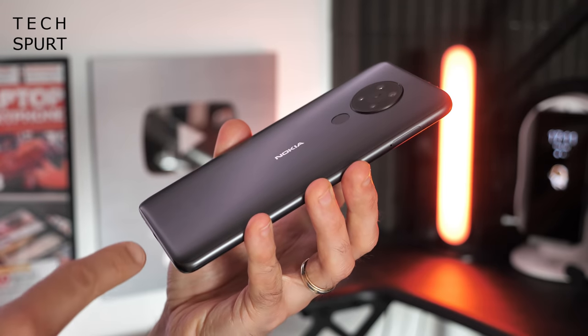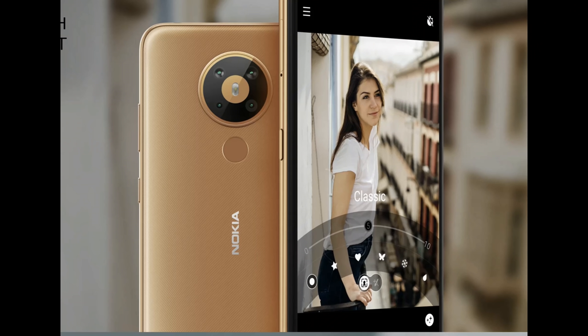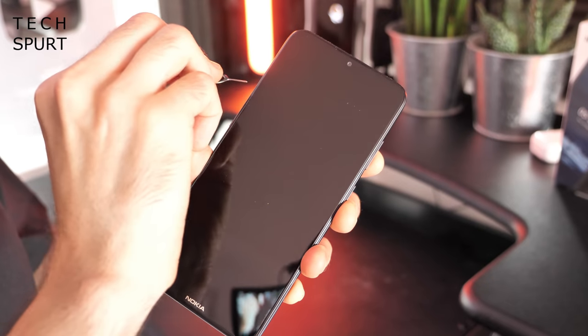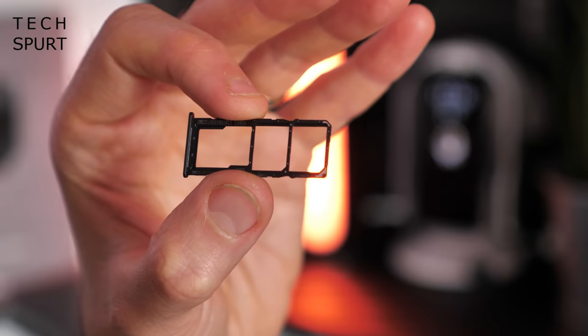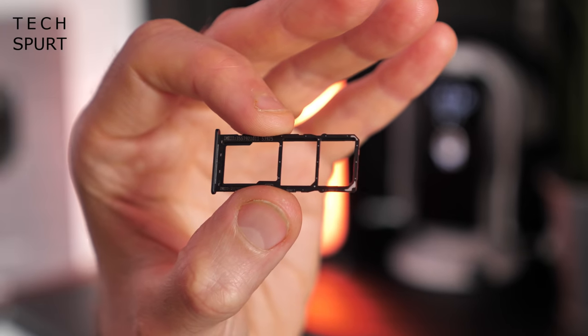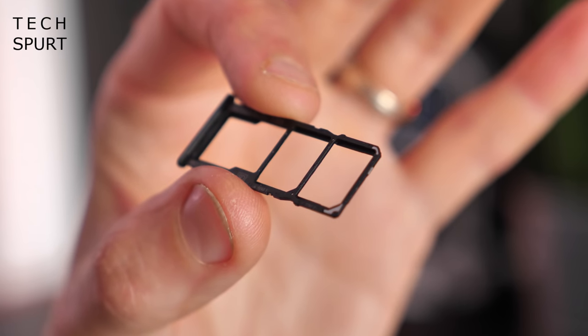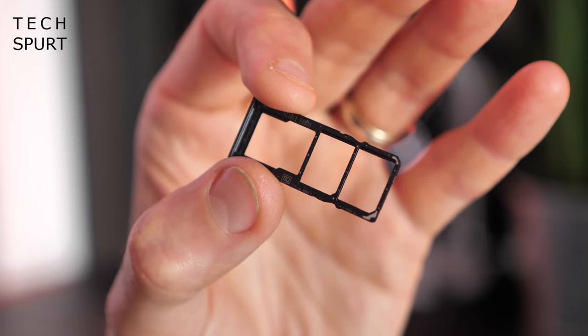As for your colour options, this is the slightly less than exciting charcoal model, which is of course just black. But you can also pick it up in cyan, or this lovely sort of bright orange-y-yellow effort which they're calling sand. The Nokia website is only offering the Nokia 5.3 in that cyan colour, so if you fancy the charcoal version you can grab it from Argos. The SIM tray is located on the left edge - yank that open and you'll see not only can you fit in two SIM cards at the same time, but you've also got a separate micro SD memory card slot that can expand the 64 gigabytes of internal storage by a further 512 gigs.